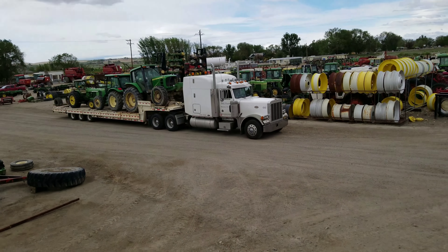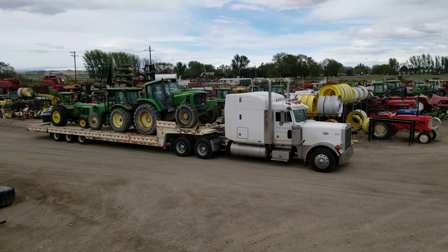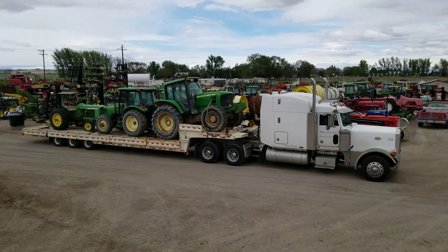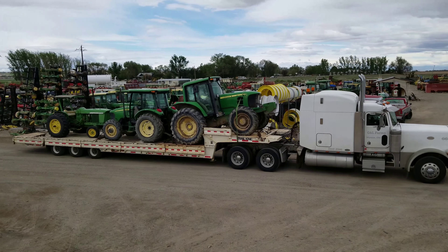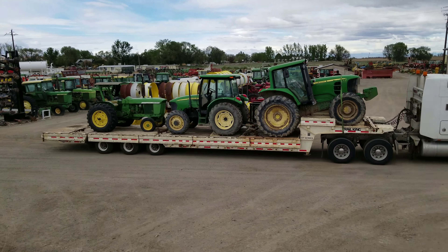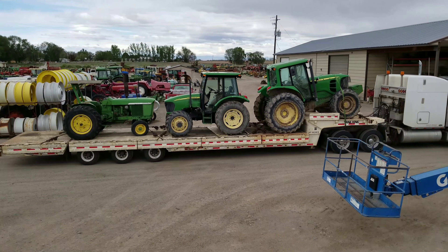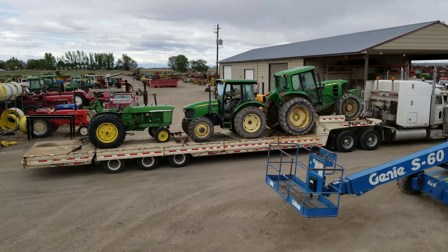There's a 7230 Premium in there — that tractor has an IVT front rack, complete three-point hitch. Also a 5525 with a power synchronizer, and a little 3020 utility, all headed to the parts yard at Nyssa Tractor and Implement Company.